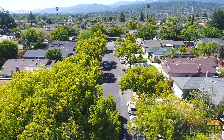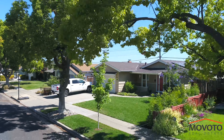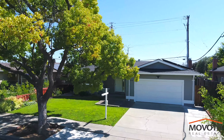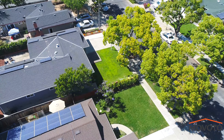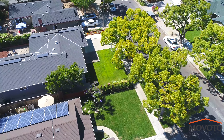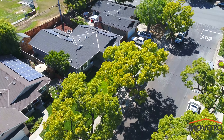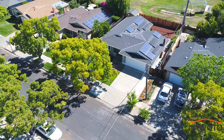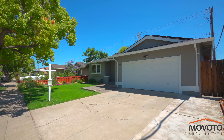As you drive up to the home, you will immediately notice the beautiful tree-lined street. As you get closer, you are welcomed to a newly painted exterior. This modern home has four bedrooms and two full bathrooms and comes with 1,392 square feet of living space on a well-sized lot of 6,203 square feet.